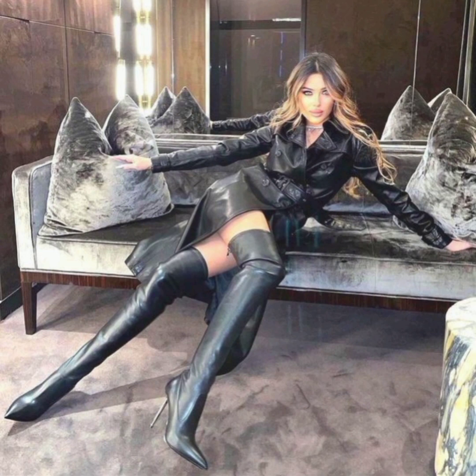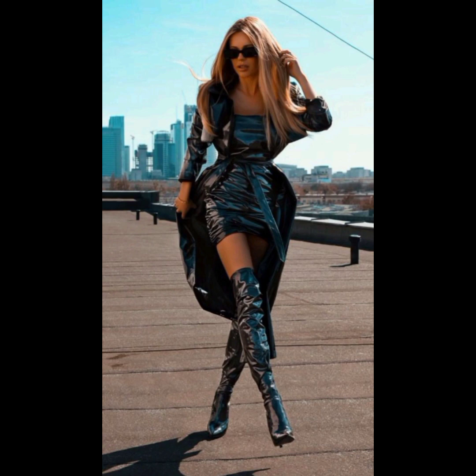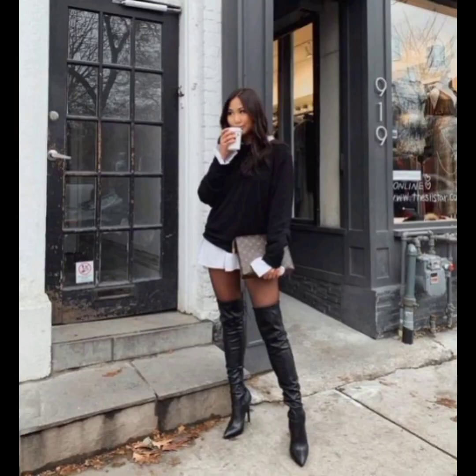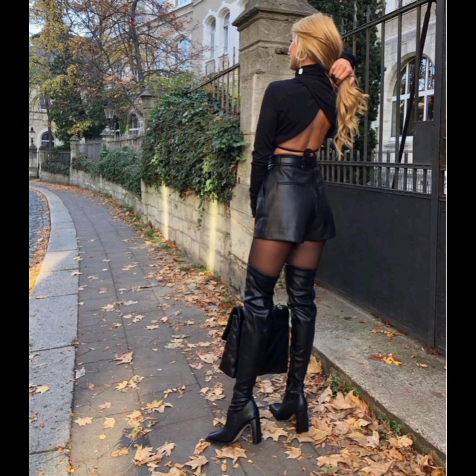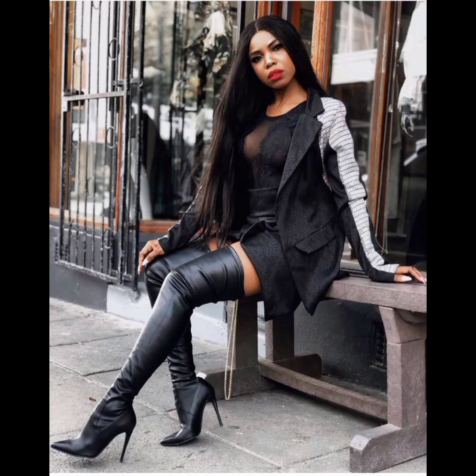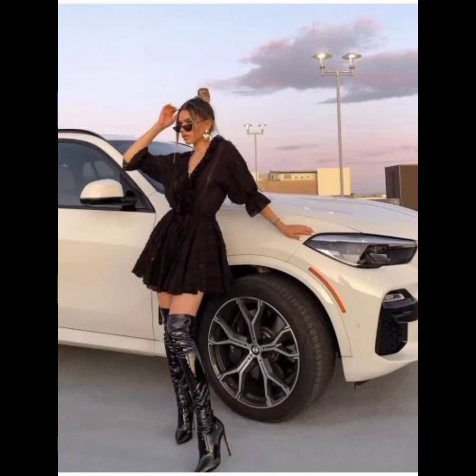Leather thigh high and over the knee boots are versatile footwear options that can be dressed up or down depending on the occasion. They can be paired with skirts, dresses, or short dresses for a glamorous look, or worn over skinny jeans and leggings for a chic and contemporary style. These boots can also be worn during transitional seasons or in summer.